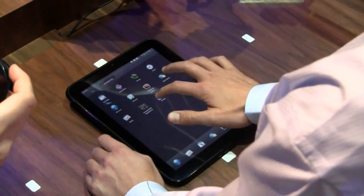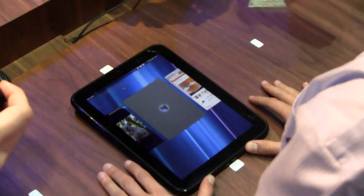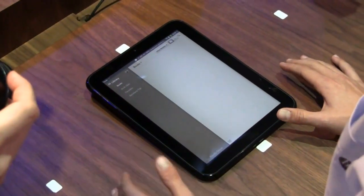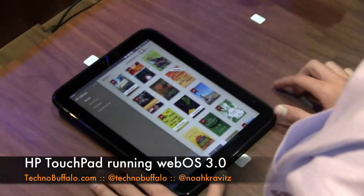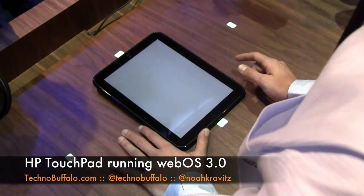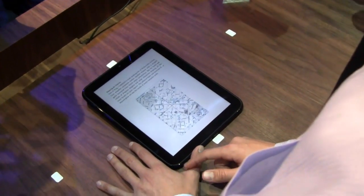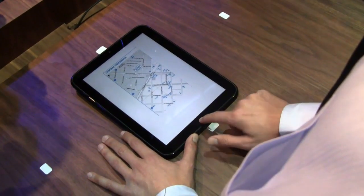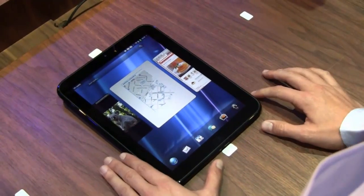I'd like to show you a little bit of the Kindle application. So we have the Kindle application, which provides access to the entire library of Amazon — it's a live Kindle service. And I can, just as you'd expect, open a book and flip through pages. This supports Whisper Sync.